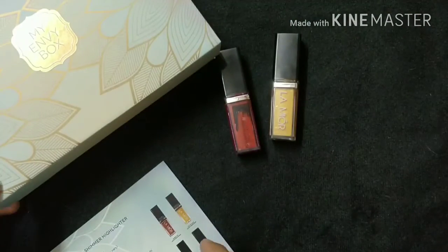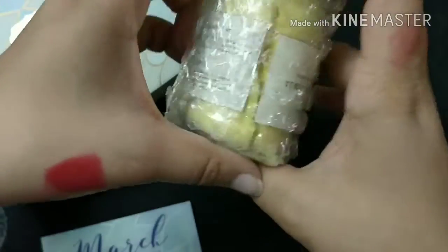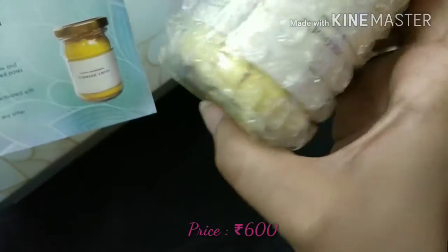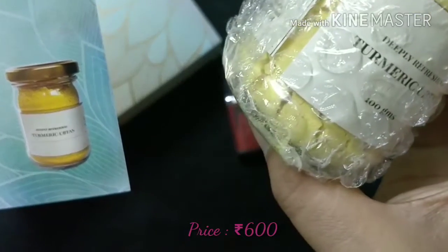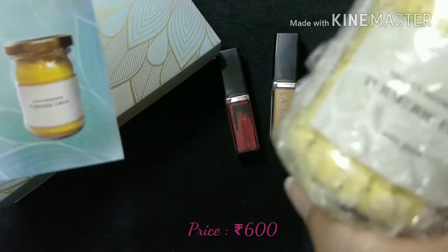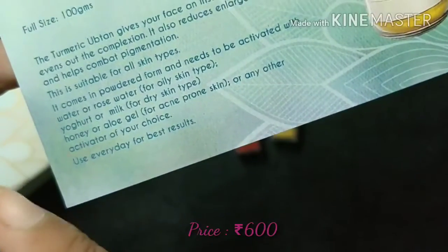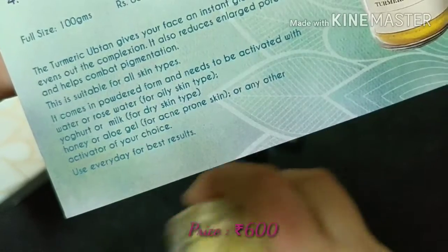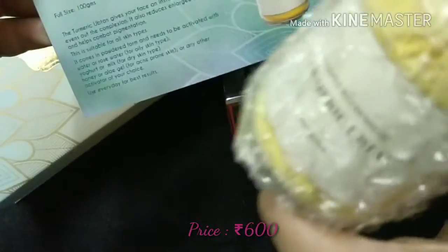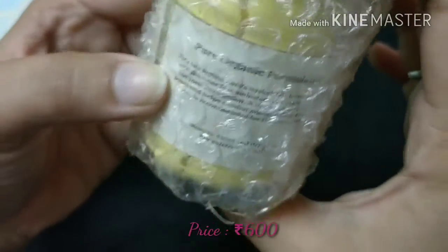The third product is a turmeric ubtan from Tvachamrit. It is a 100 gram ubtan in powdered form and the price is ₹600. You can use it with rose water, water, yogurt, or milk depending on your skin type. For oily skin, use it with rose water or water; for dry skin, use it with milk or yogurt; and for acne-prone skin, use it with aloe vera or honey. You can use it every day as well. I have not used any product from Tvachamrit before so I'm really looking forward to trying this one.